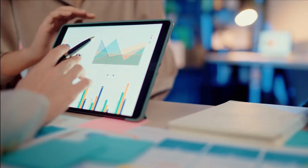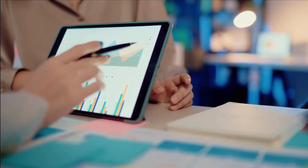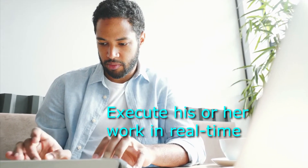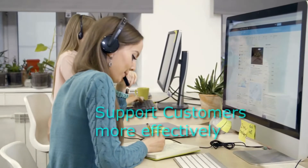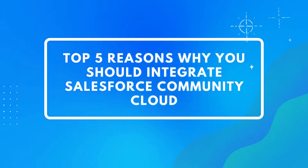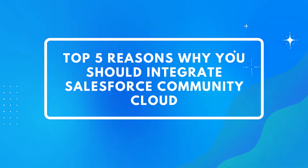By streamlining your key business operations and extending them across departments and offices, everyone who is part of your business ecosystem can execute his or her work in real time, support customers more effectively, and close deals faster. We are going to highlight the top 5 reasons why you should integrate Salesforce Community Cloud into your business.